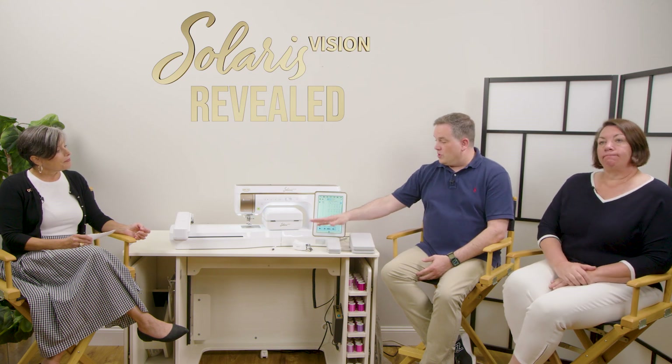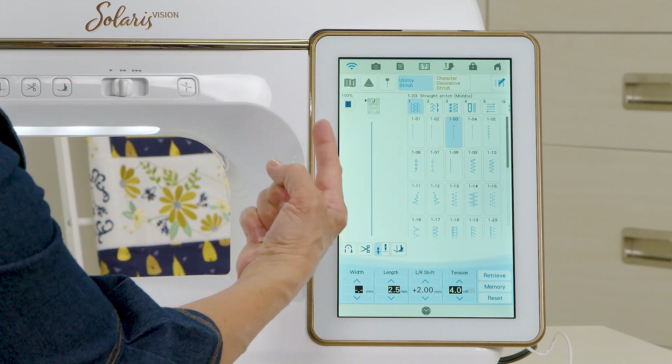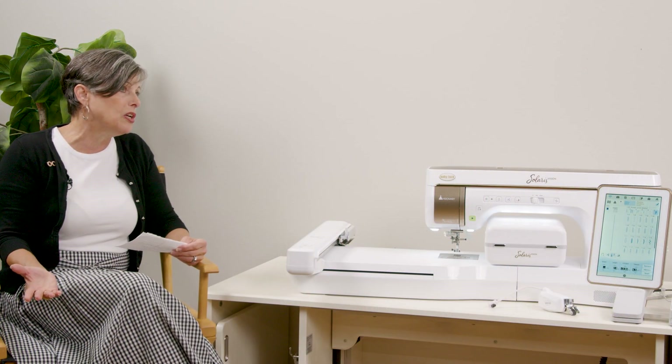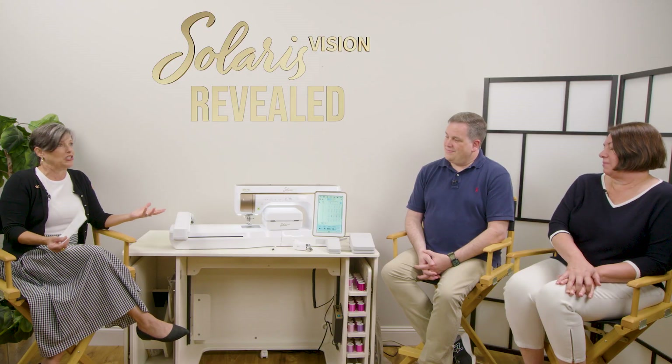If you have soles from the original digital dual feed, they fit on the compact version as well — no need to reinvest. One of the most impressive features is the left-right shift, allowing you to move where the stitch falls in relation to the foot. After making that adjustment, there are five memory pockets for every single stitch in the utility stitch menu, so you can save your favorite stitch properties. It's super easy to retrieve and add, making it very compelling for someone who wants to stitch the way they want.